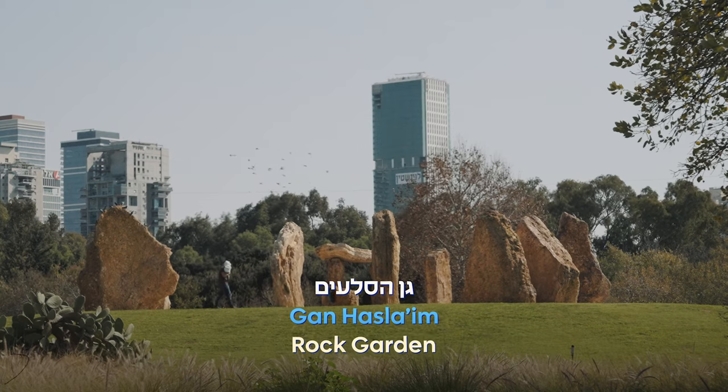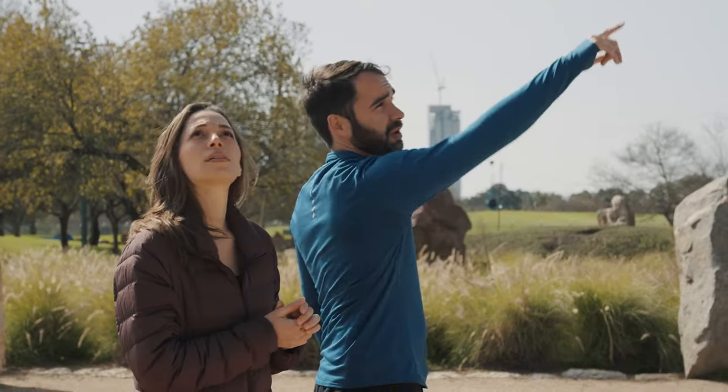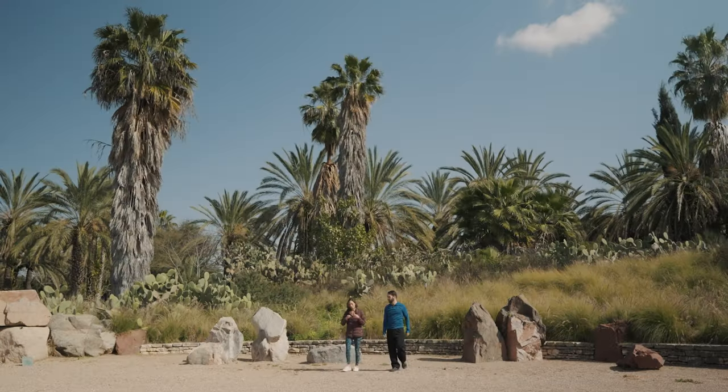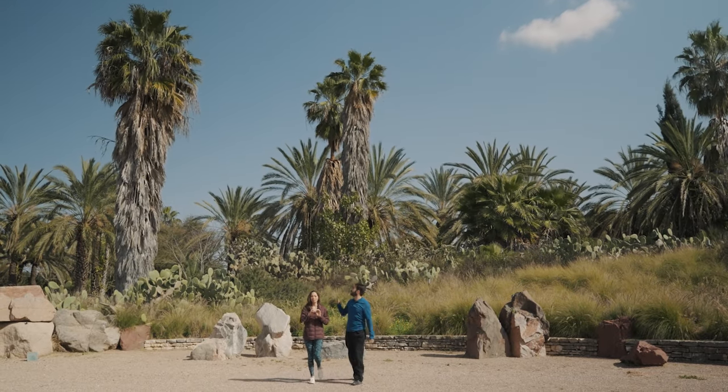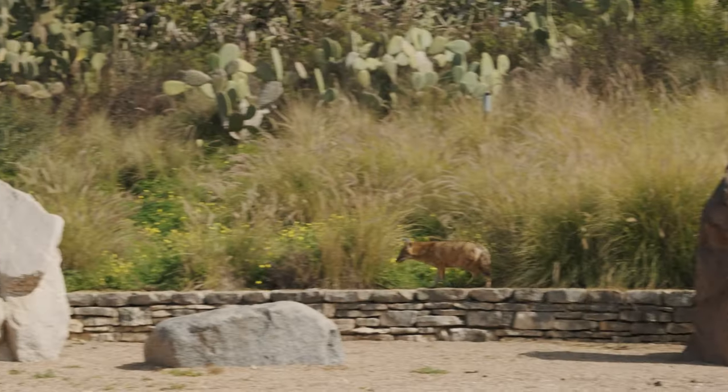Ganes Laim is one of the six major botanical gardens in the park, and considered one of the world's largest rock gardens. Winding through its ten acres, you'll see stunning stones of Israeli granite, limestone, and more, along with 3,500 plant and cacti species.